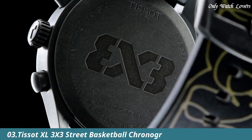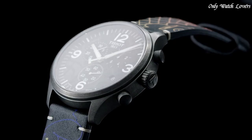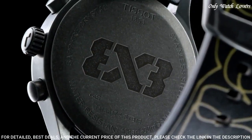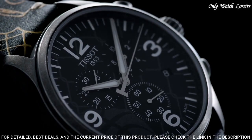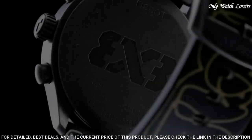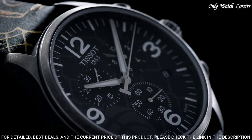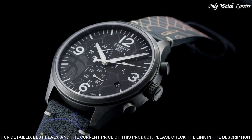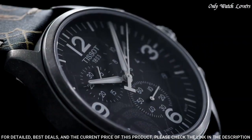Number 3: Tissot T-Sport T1316 Street Basketball Chronograph Men's Watch. Antique PVD stainless steel case with a black leather strap. Fixed antique PVD bezel. Anthracite dial with silver tone alpha style hands and index hour markers. Dial type analog chronograph. Caliber Ken 0.212 Quartz Movement. Scratch resistant sapphire crystal. Pull push crown. Solid case back. Round case shape.